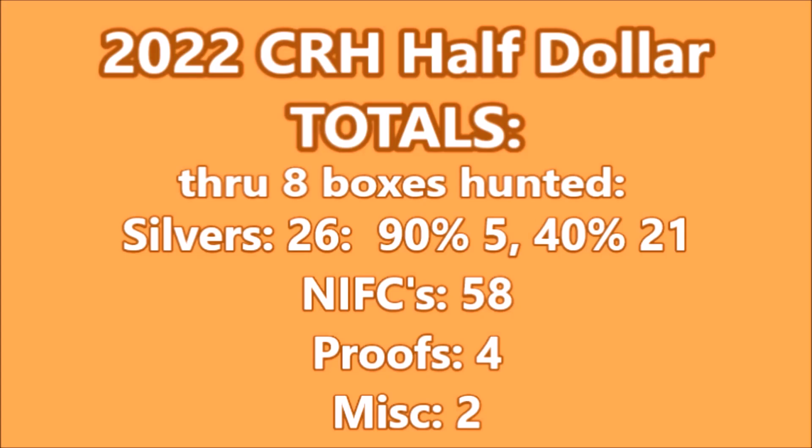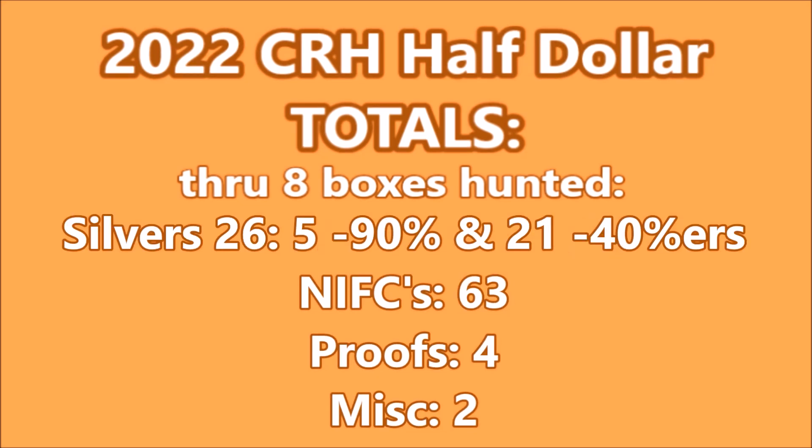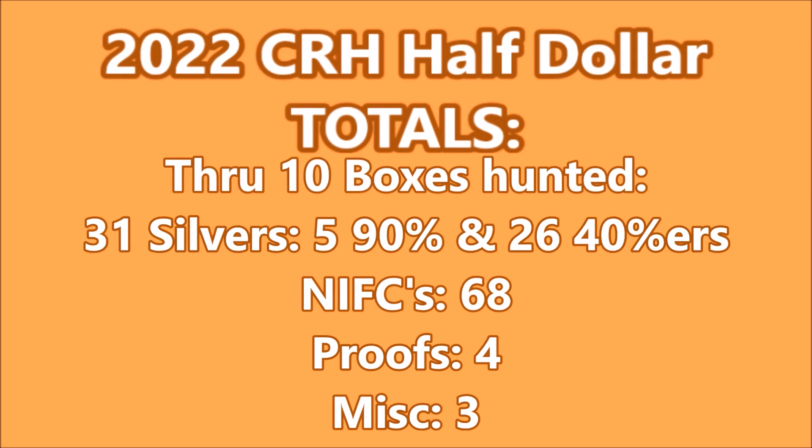Here are the cumulative totals for the first eight boxes that we've hunted. I did make one mistake — I found that we had five NIFCs in box six that I forgot to add, so we'll update to the correct numbers. Here are the correct numbers after eight boxes with the five NIFCs added. And here are the new totals for 2022 through 10 boxes: 31 silvers, 68 NIFCs, four proofs, and three miscellaneous. Thanks for watching.